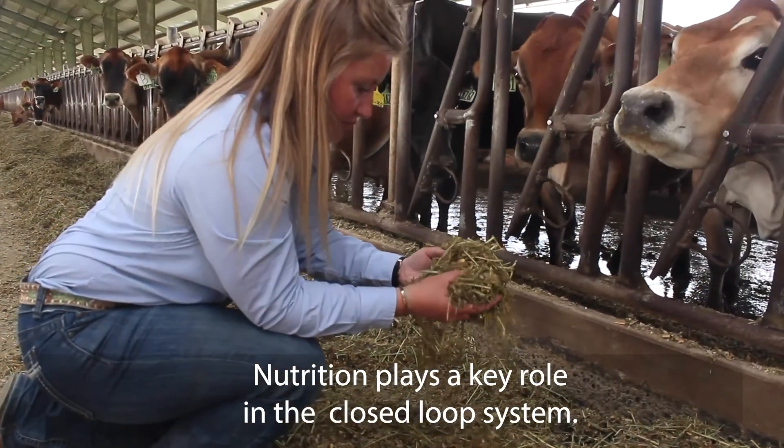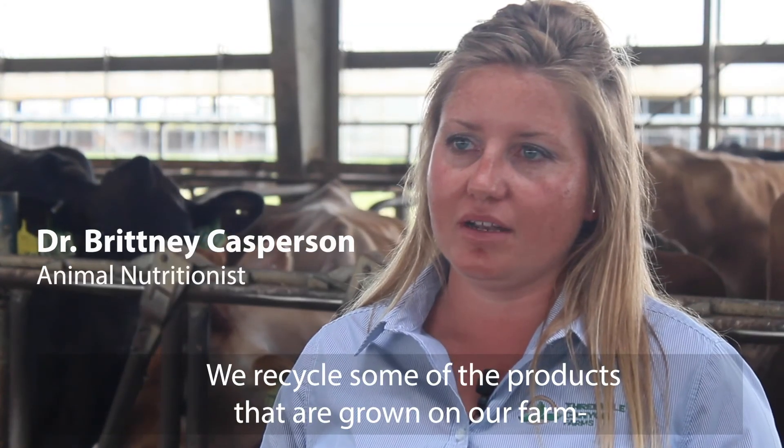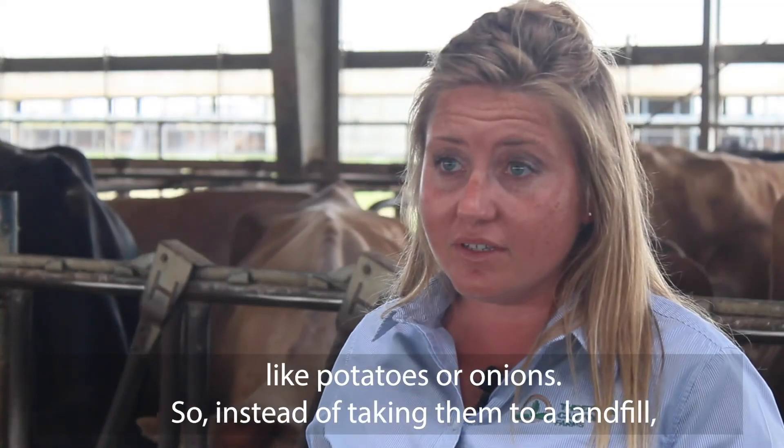Nutrition plays a key role in the closed-loop system. We recycle some of the products that are grown on our farm, like potatoes or onions. So instead of taking them to a landfill,